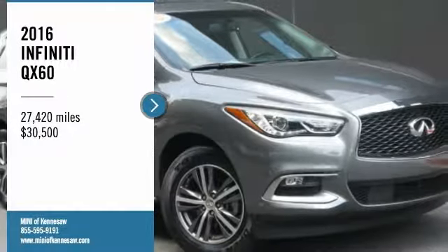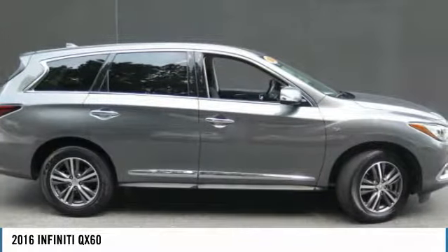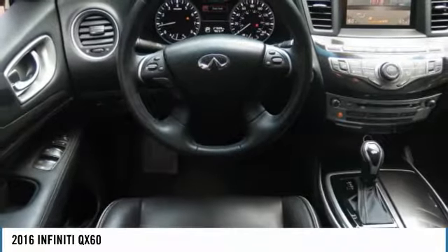Looking for the right vehicle? Check out the 2016 Infiniti QX60. The Infiniti QX60 is the perfect blend of luxury and practicality. This crossover SUV not only provides ample space for passengers and cargo, but also an interior that screams luxury.